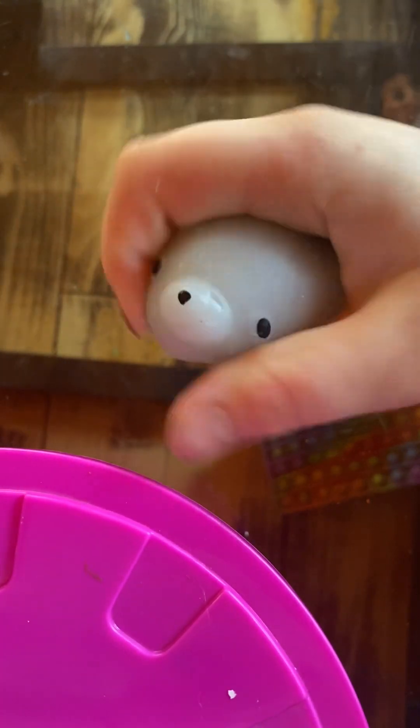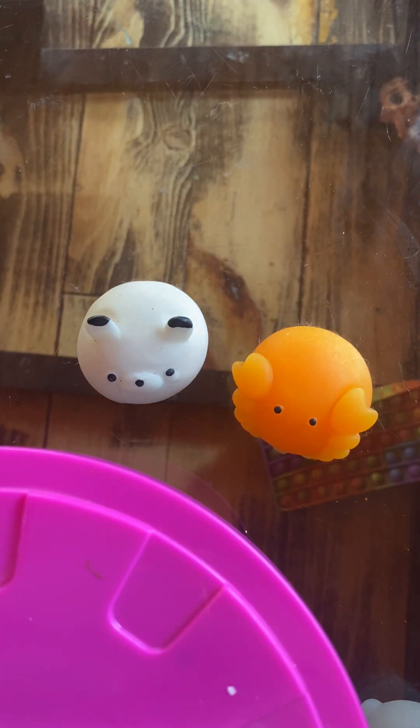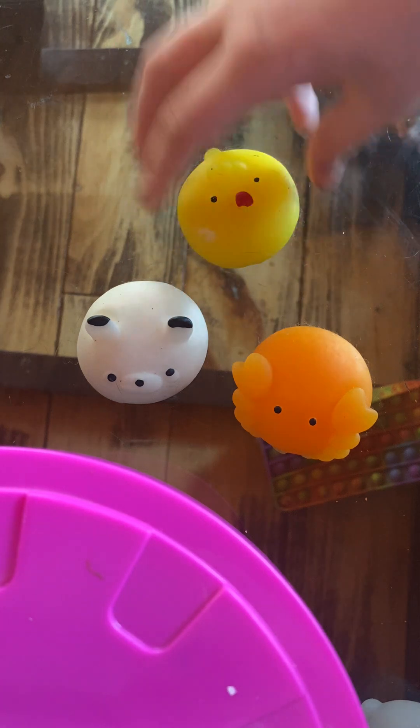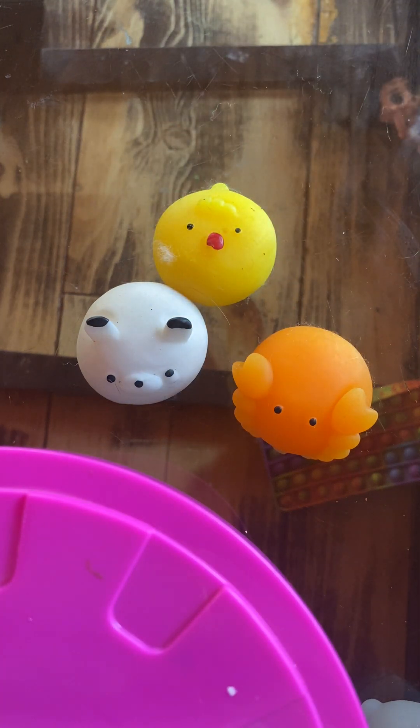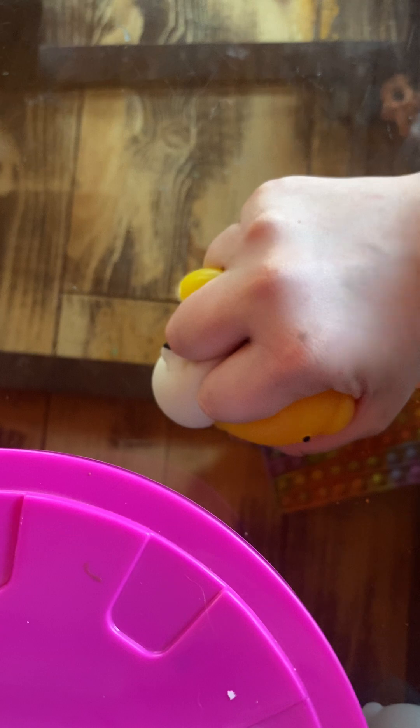Here's a few more really fast. We have a panda, I don't know what that really is, and a chick. Another bear. I think that's the rest of our giant ones, but yeah, they're all like really squishy and stretchy.